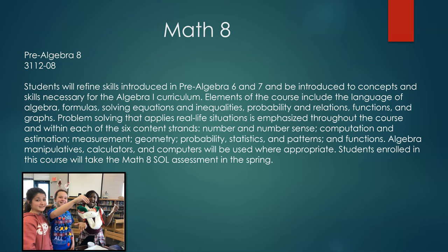In Pre-Algebra 8, also known as Math 8, students will refine skills introduced in Pre-Algebra 6 and 7 and be introduced to concepts and skills necessary for the Algebra 1 curriculum. Elements of the course include the language of algebra, formulas, solving equations and inequalities, probability and relations, functions and graphs. Problem solving that applies real life situations is emphasized throughout the course and within each of the six content standards: numbers and number sense, and computation and estimation.